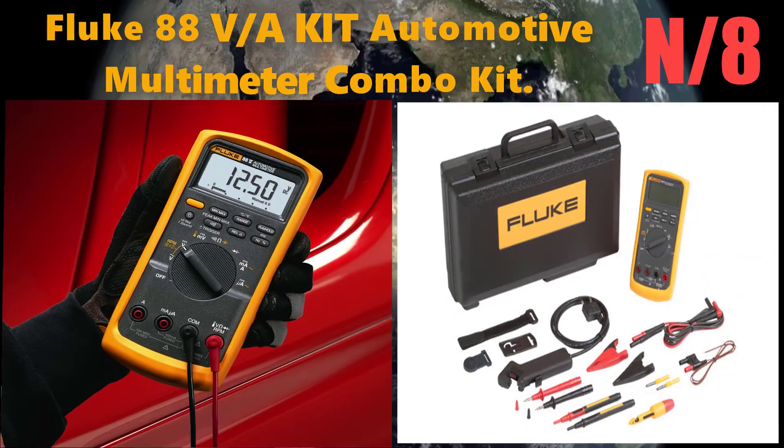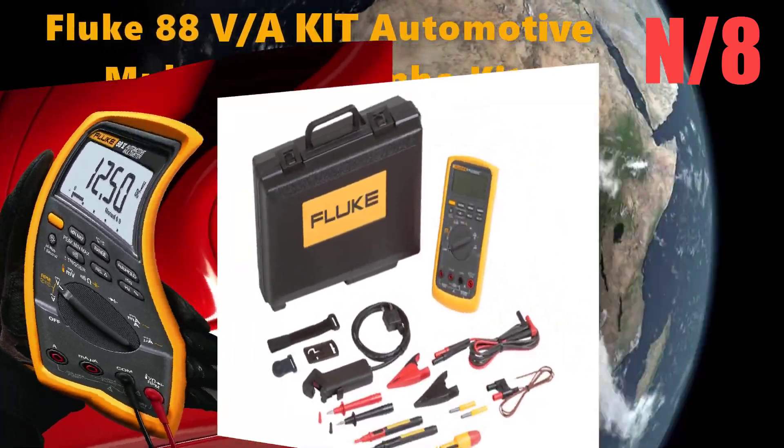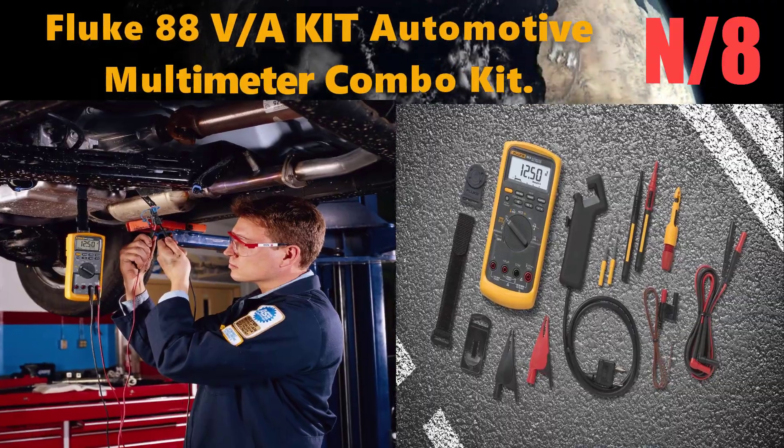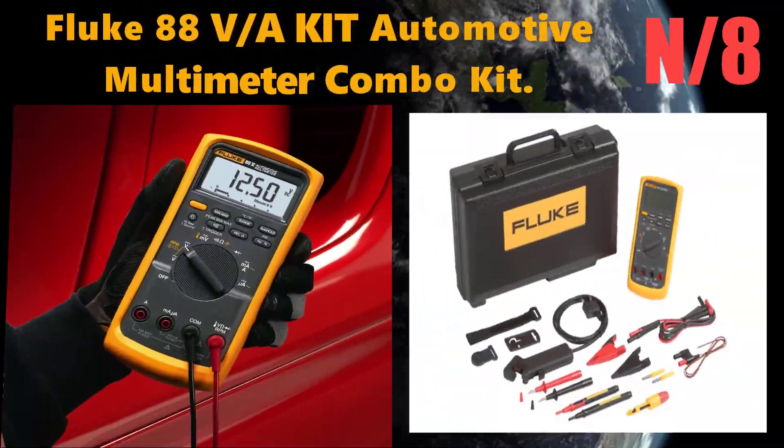Number 8: the Fluke 88 VA Kit Automotive Multimeter combo kit. This digital multimeter measures AC and DC voltage, AC and DC current, resistance, capacitance, frequency, and temperature.